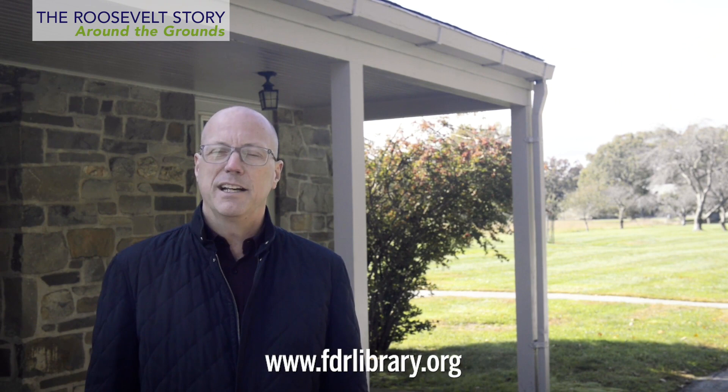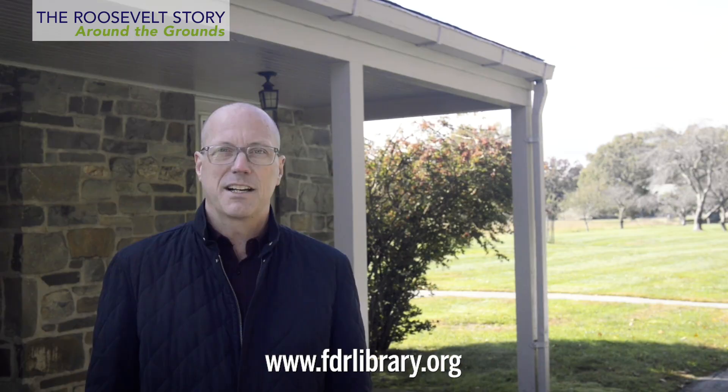Thank you again for joining me on the library grounds for another brief tour. The next time you drive past or visit the grounds, take a closer look and assume that everything you see has a story — about President Roosevelt's life and career, yes, but also about our roles in honoring and preserving this place for generations to come. For more information about the library, please visit FDRlibrary.org, and about the National Archives at archives.gov.